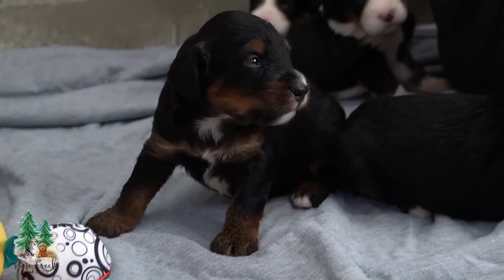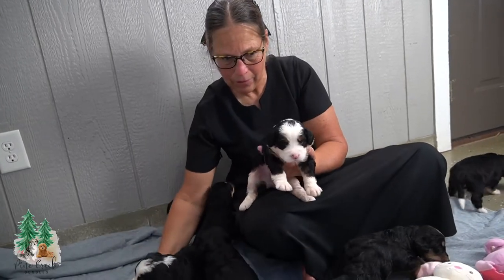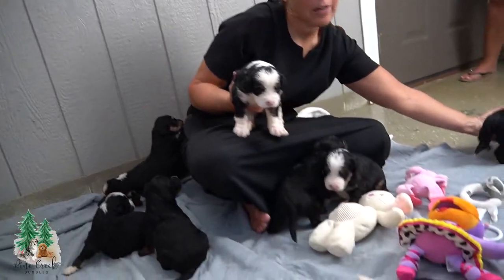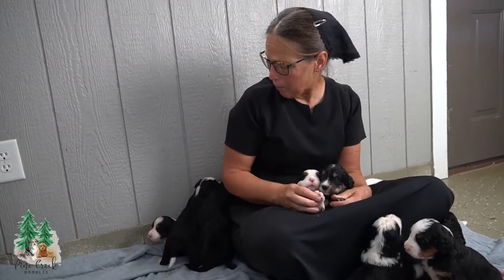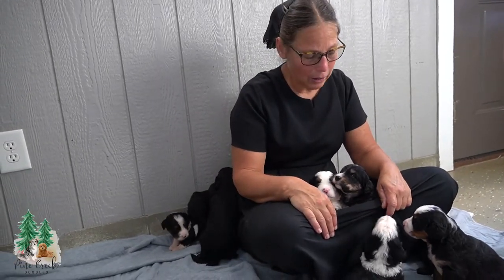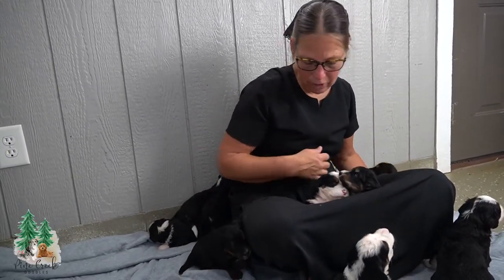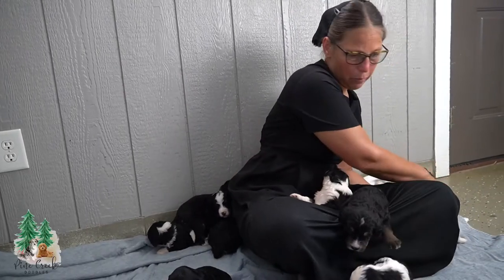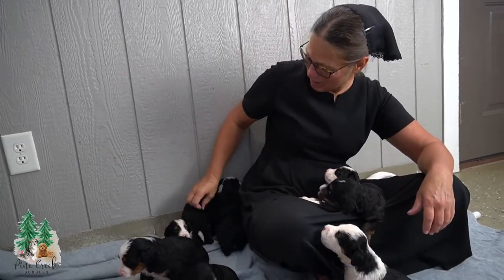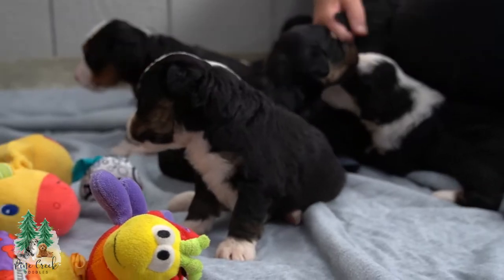They will be getting their first Bordetella shot — a nasal drop — this week. We continue giving them their vaccinations and deworming as they grow older. We start weaning at around four weeks old — I start them on soft food, which helps take the stress off of mom. Feeding 12 puppies is a lot of work. I like to have them weaned by six weeks old, though it depends on each puppy. I focus on individual puppies — smaller ones get soft food longer and stay with mom a little longer. I do not have a cut date on when they are weaned. They get their five-way vaccine at around seven and a half weeks old before they go home at eight weeks.